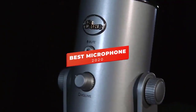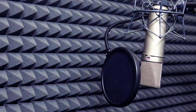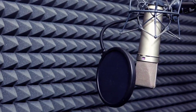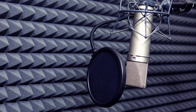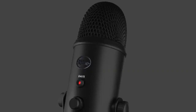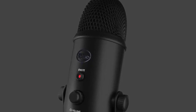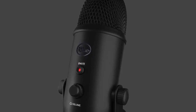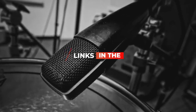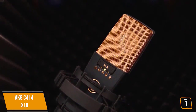Hey guys, in this video we are going to be checking out the best microphones you can buy right now. I made this list based on my personal opinions and hours of research, and I have rated them based on sound quality, performance, features, and price. If you want more information and updated pricing on the products mentioned, be sure to check the links in the description below. Okay, so let's get started.